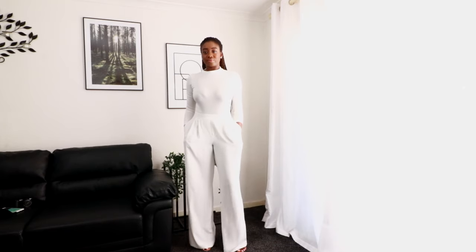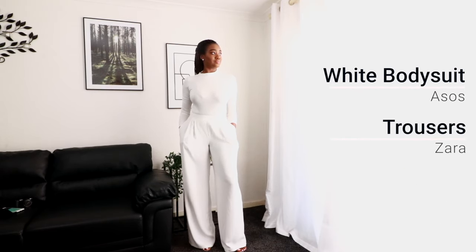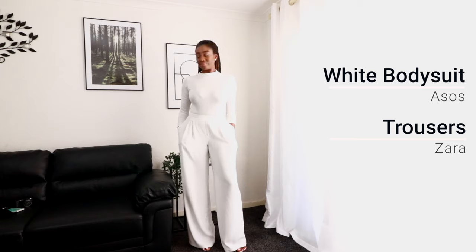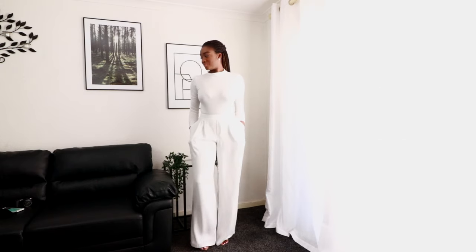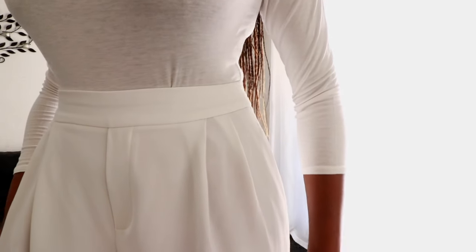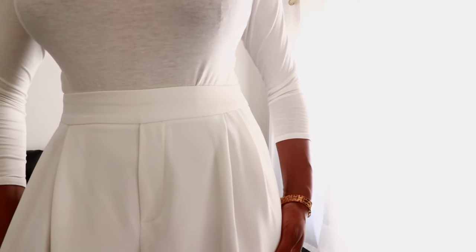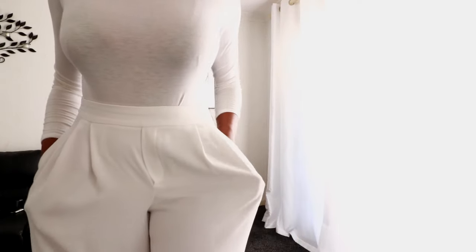Anyone who knows me knows that this is my signature look. I absolutely love these trousers, and I love my trousers to be floor length, a little bit baggy but fitted at the waist. I actually wore these trousers to the Guards Polo Club for a polo event last year, and I got so many compliments — but I wore it with a different top. I love it.